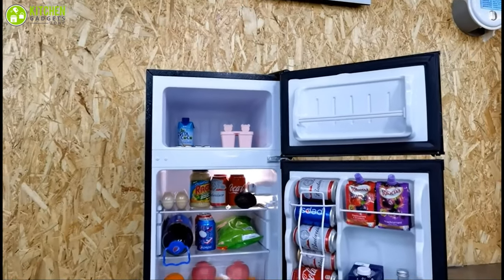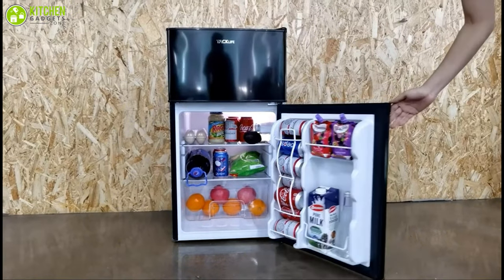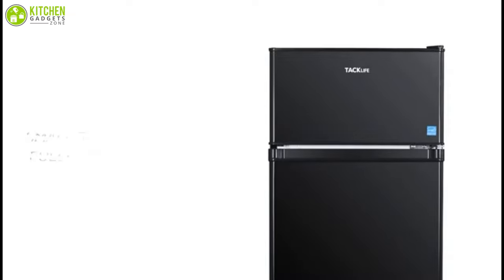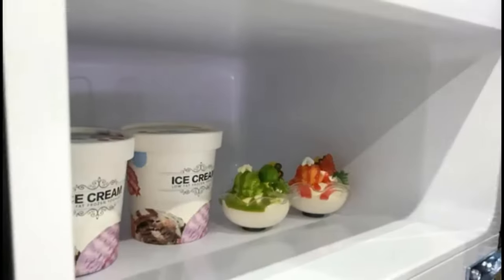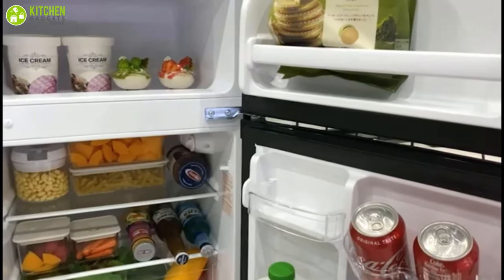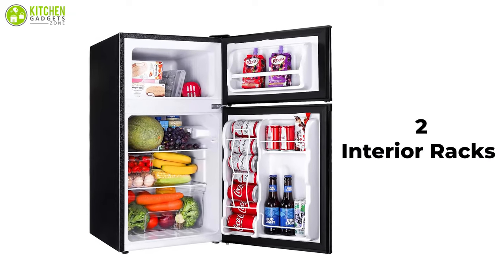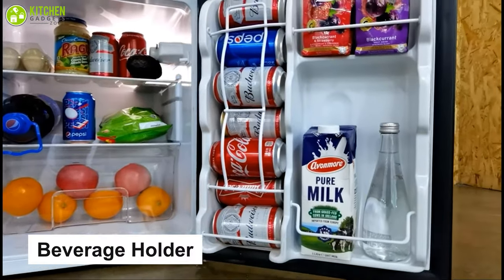The Tac Life Mini Fridge with Freezer is a two-door mini refrigeration unit that offers both a fridge and freezer compartment, providing excellent value for your investment. This small fridge has a 3.2 cubic foot capacity, and its smart interior design makes every cubic inch count, ideal for keeping your favorite beer, fruit, or other food fresh. It also has two interior racks that can easily be adjusted to meet your immediate needs, and a beverage holder on the door to provide additional storage options.